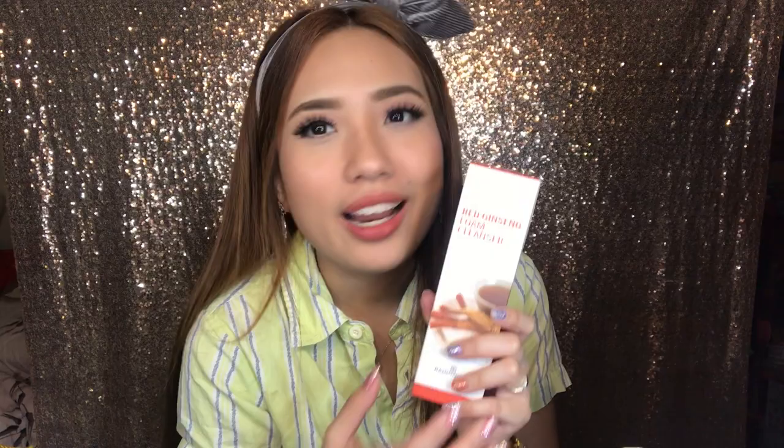Ito naman yung sunod — Red Ginseng Foam Cleanser. Maganda ito kasi may anti-aging ingredient siya, may propolis din, may aloe vera. Pagtingin yung mga aging na, ito ang para sa inyo — Red Ginseng — para natanggal yung mga wrinkles. To help your skin to be blemish-free, nakakalighten din siya, nakakaglow siya ng face.